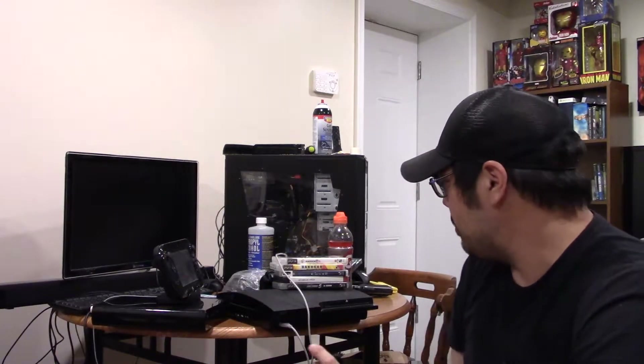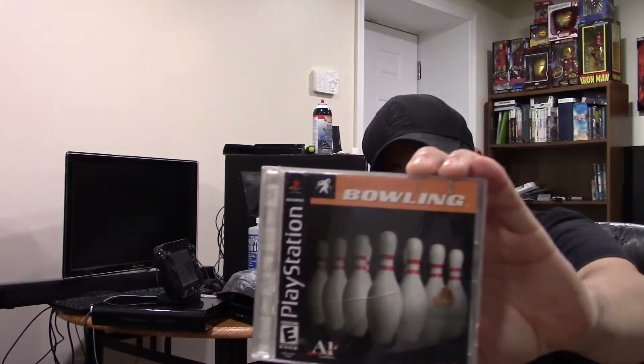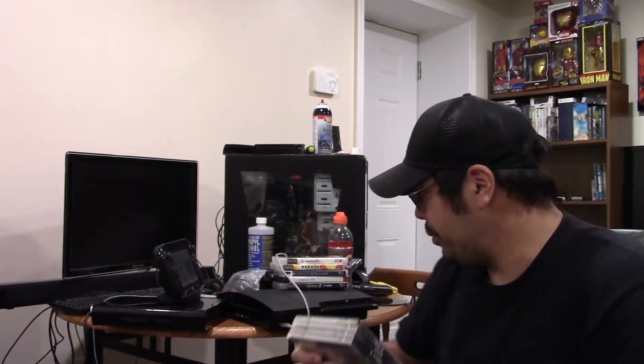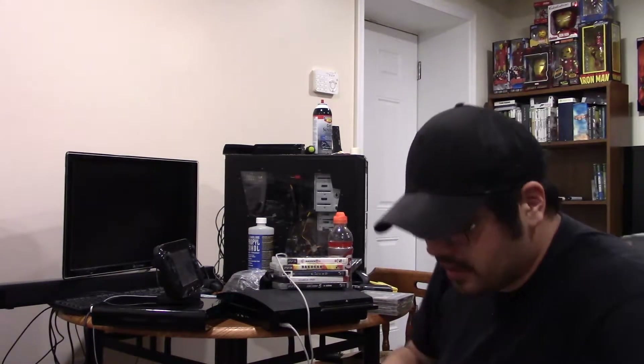Let's go through them quickly. There's a Dreamcast demo disc, Tomb Raider 2, Tom Clancy's Splinter Cell — these are all scratched stuff so I don't really care. Medal of Honor Underground, Madden 99, Bowling — because bowling — NFL Extreme 2, made by 989 Sports. Man, they did everything back in the day. They were like pre-EA, EA, EA stuff.